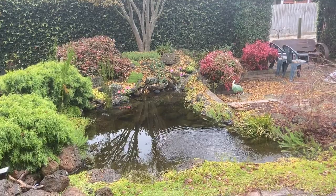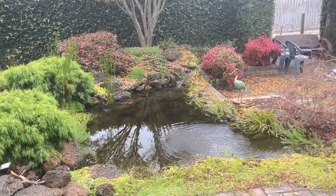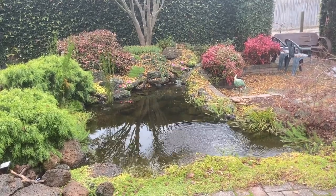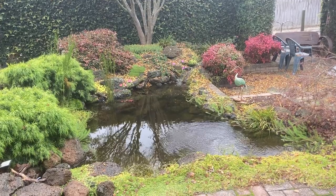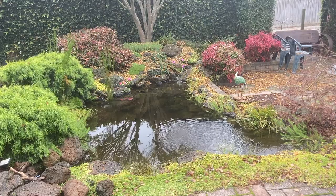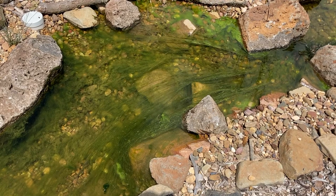This means that all that organic material like leaf litter that's fallen into the pond isn't getting processed anywhere near as quickly as it was in the summertime. And this is why you'll often experience more algae during winter or early spring. The algae takes advantage of the nutrients that the bacteria would otherwise be processing.